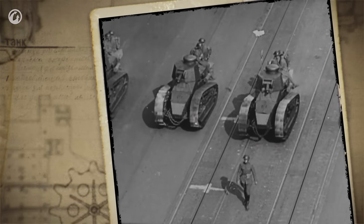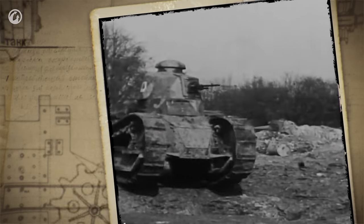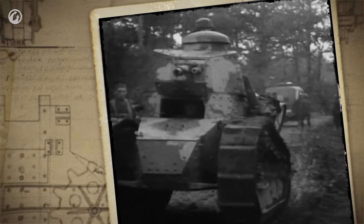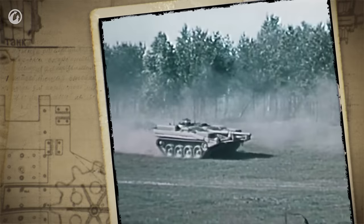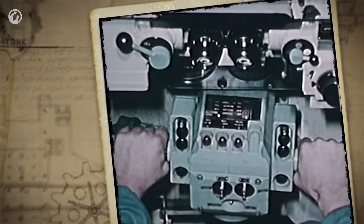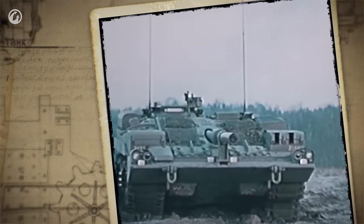The first tanks with rotating turrets appeared in 1917. Since then, designers have worked to improve this vital mechanism of the combat vehicle. In the mid-1960s, a turretless Swede made its first steps in the land of the Vikings. The Swedes nicknamed their new tank STRV-103.